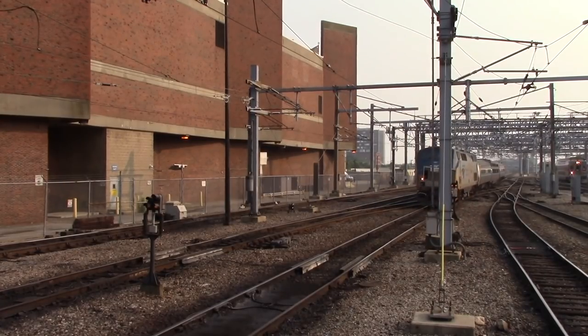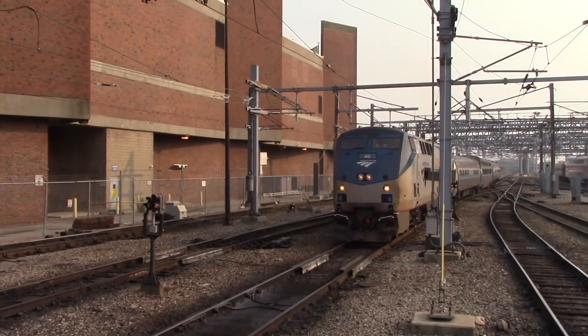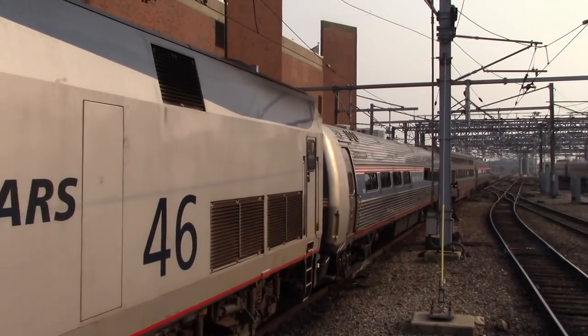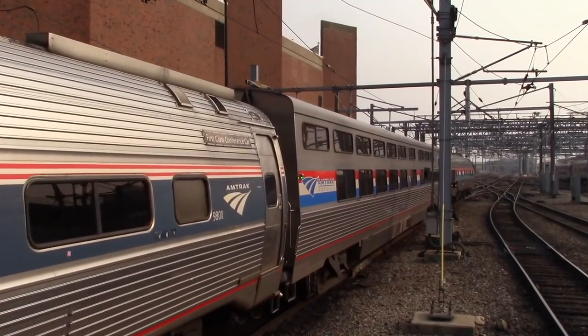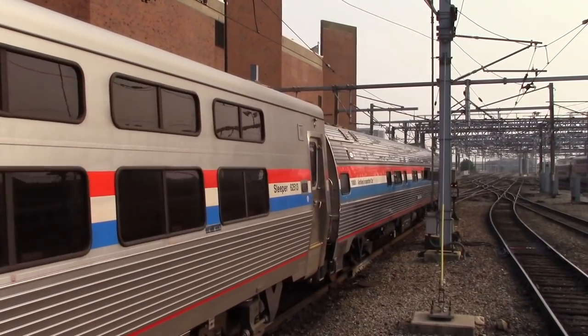Have you ever taken an Amtrak train? Maybe you were just trying to travel a short distance between cities, or maybe you live somewhere where there isn't an airport but there's a train station. Maybe you're one of the few who enjoys taking the train because of the sights to be seen. No matter who you are, if you've taken Amtrak, you probably know that it's objectively not the best way to get around — whether it's the delays, ancient equipment, or the fact that it can take twice as long as driving.